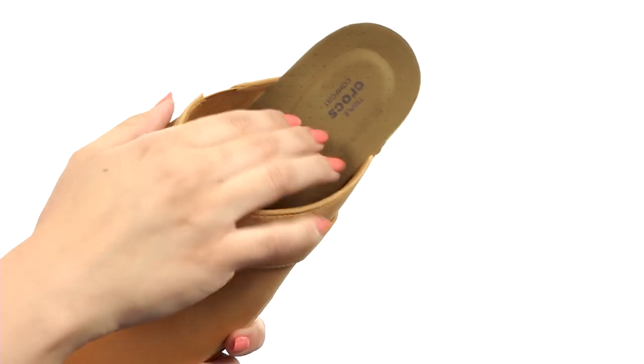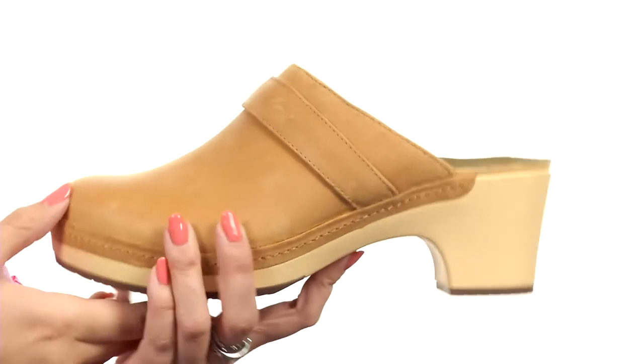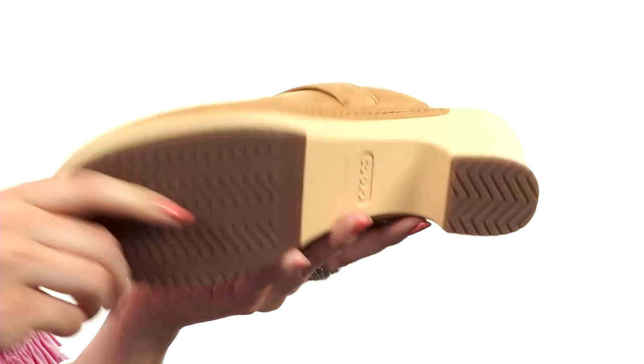It gives you a triple comfort which is memory foam pillows on top of a microfiber wrapped foam footbed, so you're gonna be feeling good all day. Love that there's a little bit of a platform — you do have a heel as well for a boost in height — all on top of a shock absorbing polyurethane outsole.